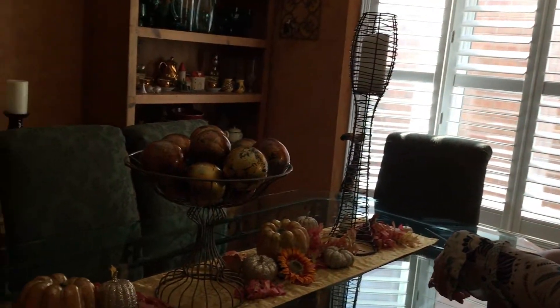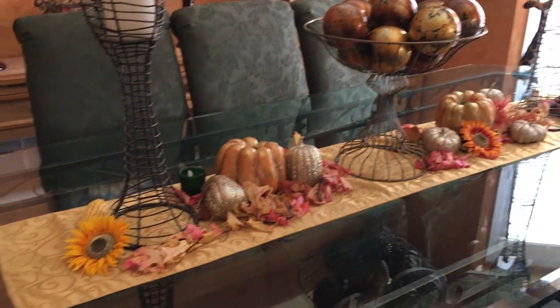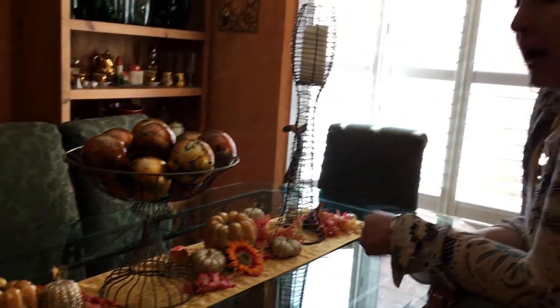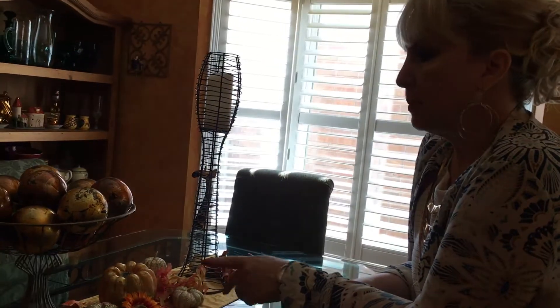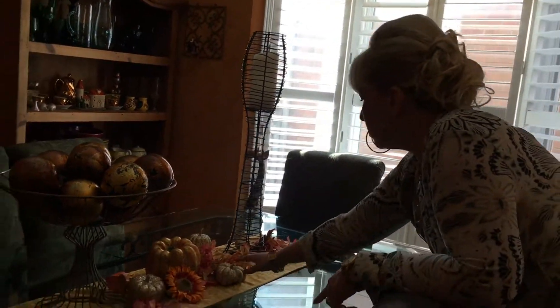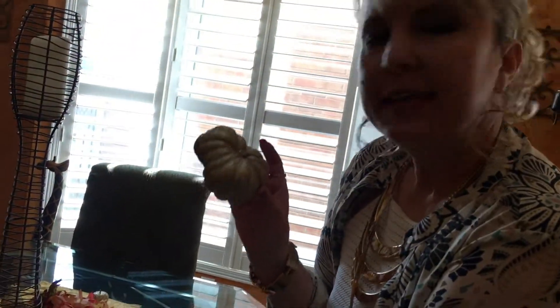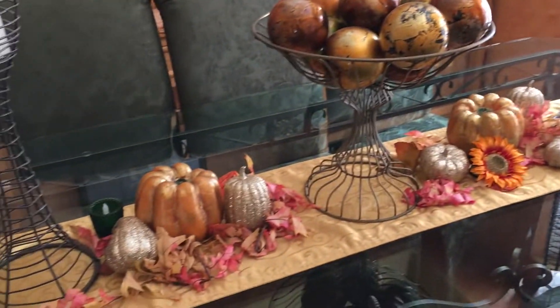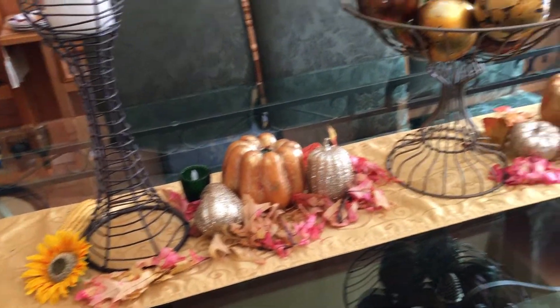My dining room also has little bits of fall. I've just put in a nice runner and added some dried leaves and gourds. I picked these up quite cheaply, but you know me — I love sparkle. I've added a little bit of sparkle to my regular decorations and it's just plumped up my dining room, creating a visual experience that really gets you ready for fall.